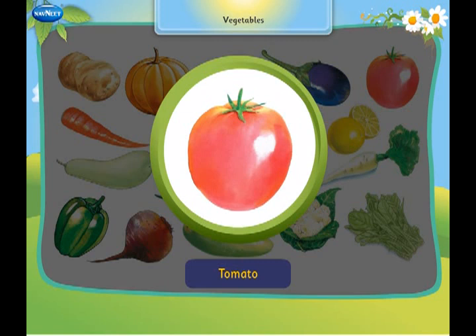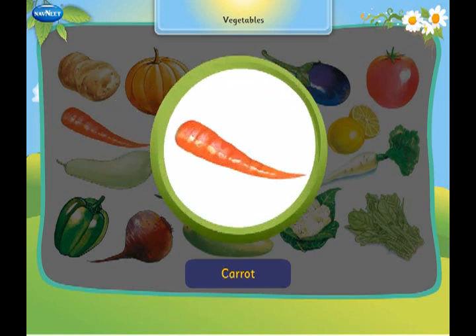This is a tomato. It is a fruit but eaten as a vegetable. This is a carrot. It is a root vegetable.